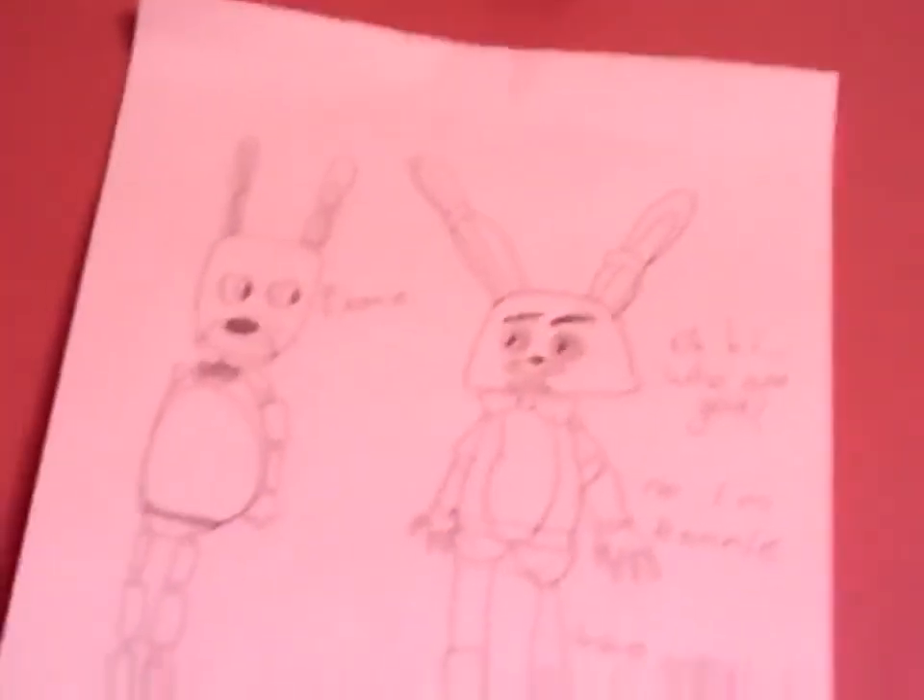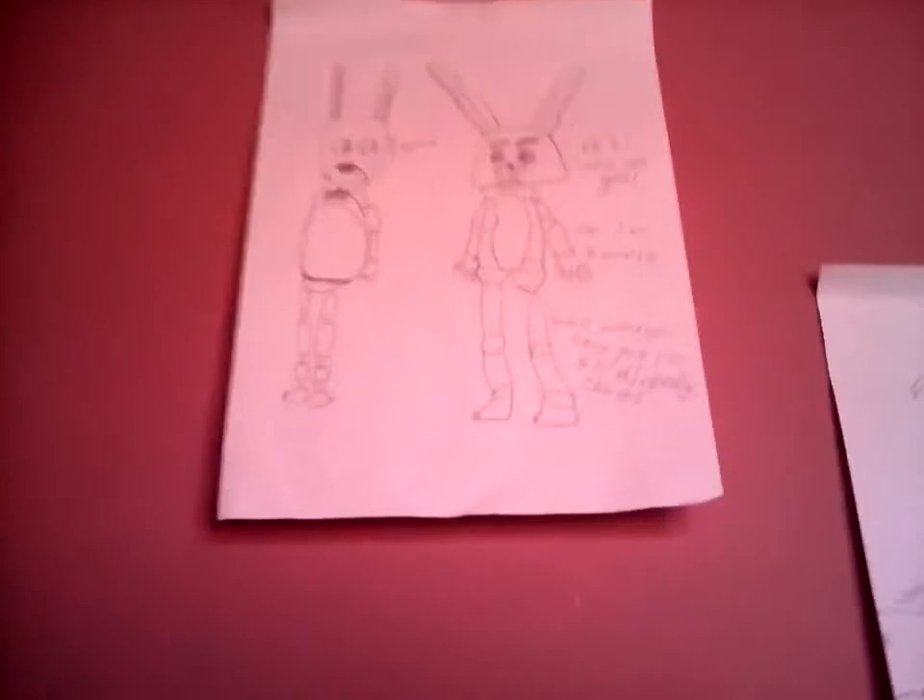There are the two Bonnies meeting. So there's Toy Bonnie and there's Normal Bonnie. On Toy Bonnie I actually forgot to put his blush cheeks. And there's the Golden Freddy picture I told you about. So yeah, I've got those right here.